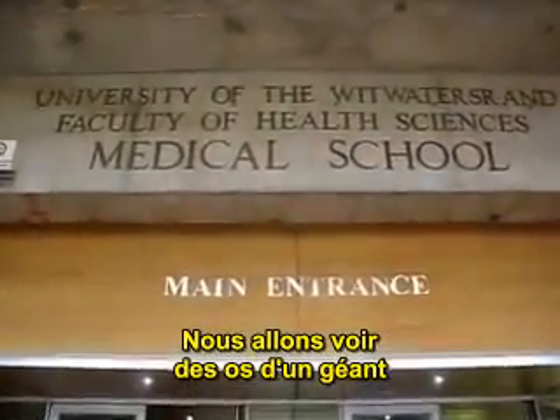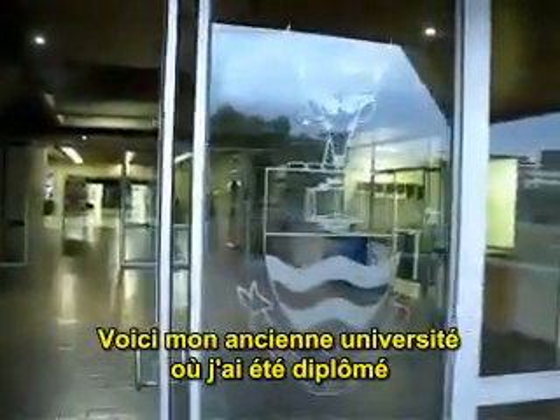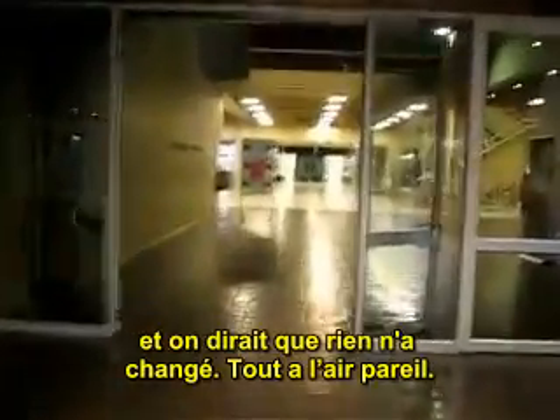We're going into the Wits Medical School to look at the bones of a giant that were found in the 1960s in Namibia. This is my old university where I graduated from, and I haven't been here since 1983 — nothing seems to have changed, it still looks the same.